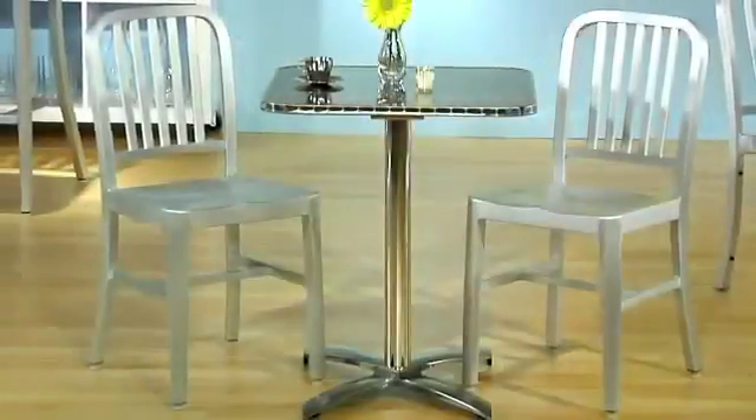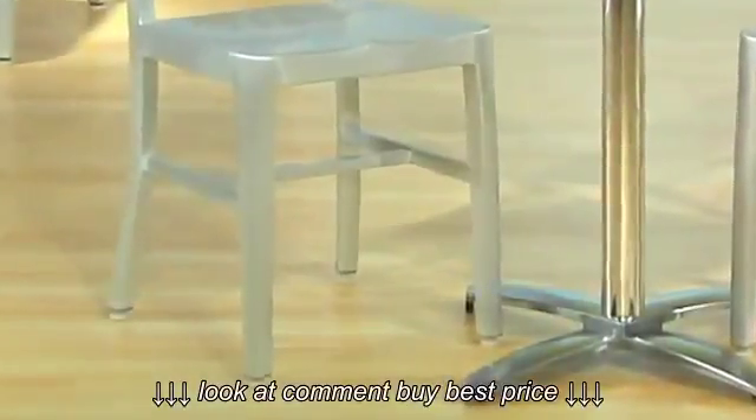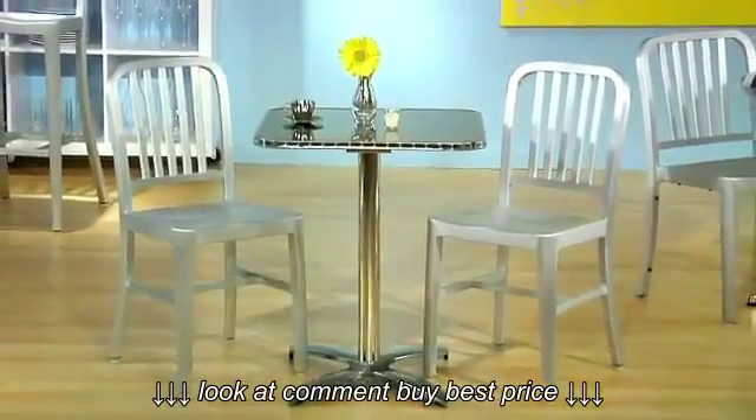Sturdy indoor-outdoor chairs that will last for years. The feet are adjustable to allow for uneven floors. Beautiful classic design and comfort come together in this chair, also available in counter and bar heights.